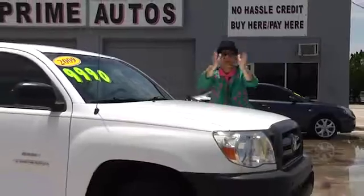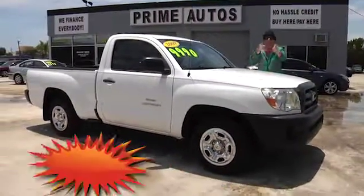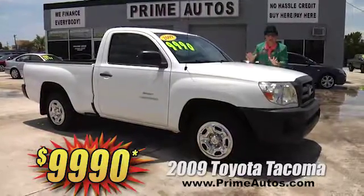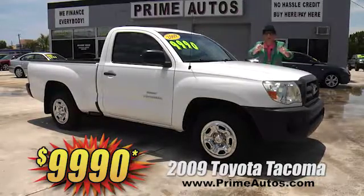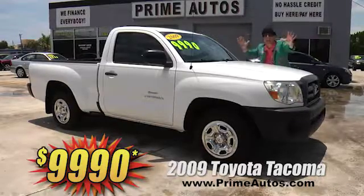I can't believe it — Prime Autos has this great-looking 2009 — that's right, 2009 — Toyota Tacoma pickup. This one's got the rare automatic, cold A/C, CD player, bed liner, and more. It's only at Prime Autos and it's only $9,990.